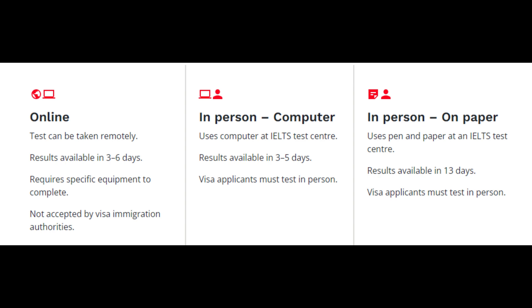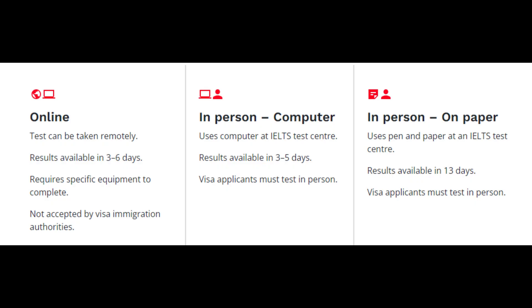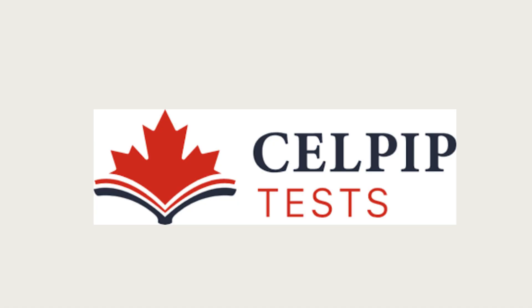Visa applicants must test in person. If you do the in-person paper test — which is the one I did — you use a paper and pen at an IELTS test center. Results are available within 13 to 14 business days, and visa applicants must take the test in person.